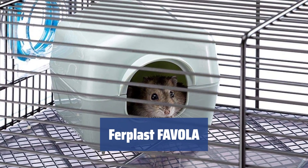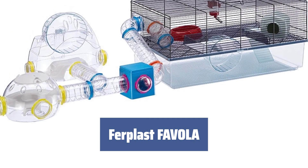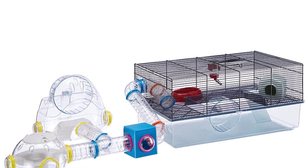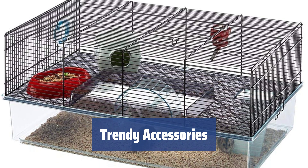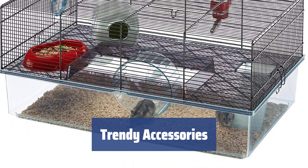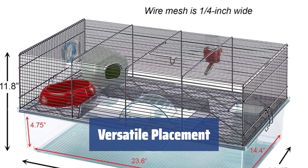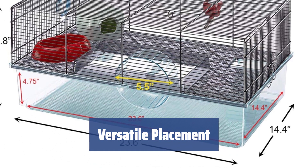Number 3: this two-floor hamster cage is roomy, stylish, and high quality. The transparent base looks classy in any interior and allows you to see what's happening inside. The red accessories against the black wire net look incredibly trendy, and the well-defined corners will help your hamster orient itself better. This cage can be placed anywhere in your house, and the spinning wheel is so quiet that you're unlikely to hear it at all.